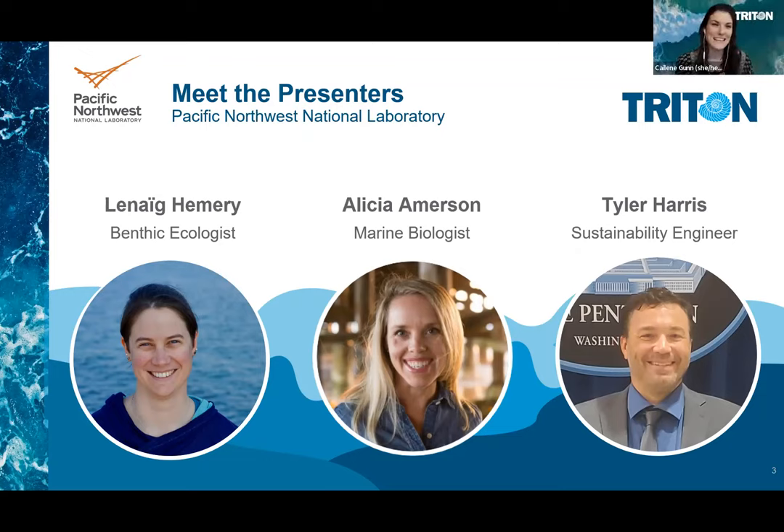Hi everyone. My name is Kayleen Gunn. I am filling in for Alicia today as she is in the field and needed to take advantage of a valuable weather window to collect samples. I'm a co-author on the paper we will be talking about today. I'm a marine scientist and science communicator for the Triton Initiative. I have a background in coastal wetland ecology and biogeochemistry and have supported the Triton Initiative for the past four years both as a researcher and lead for Triton's communications, outreach and engagement efforts.